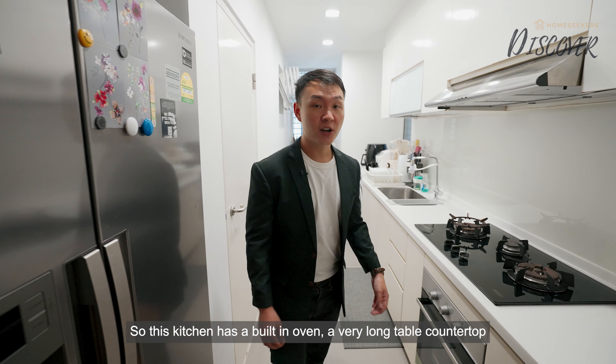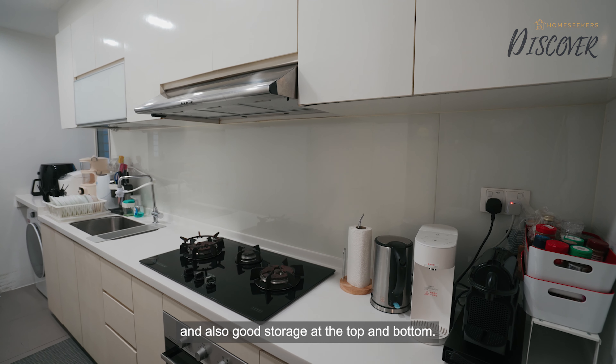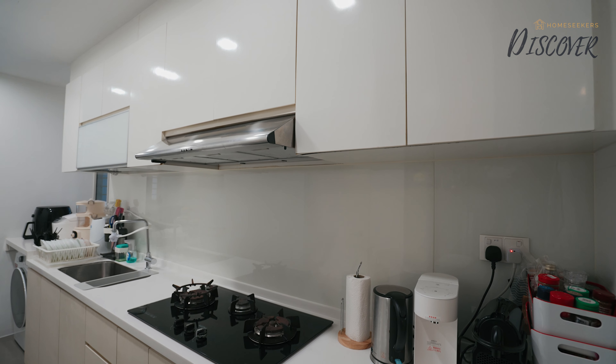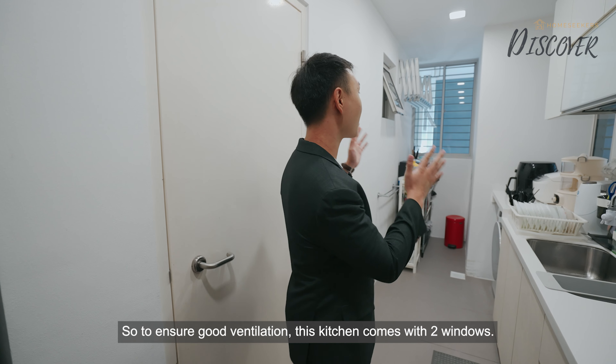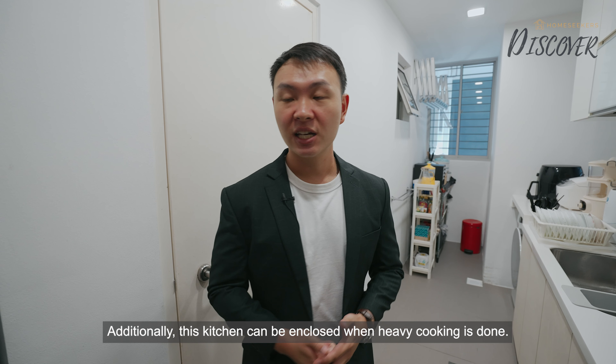This kitchen has a built-in oven, a very long countertop, and also good storage at the top and bottom. To ensure good ventilation, this kitchen comes with 2 windows. Additionally, this kitchen can be enclosed when heavy cooking is done.